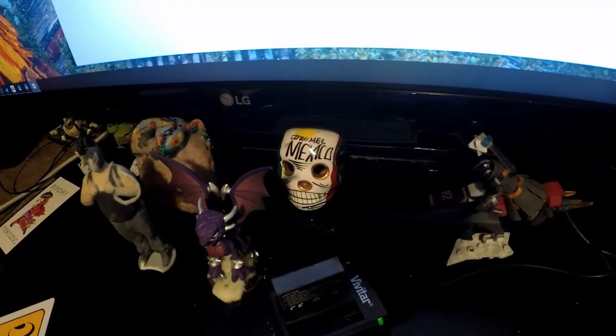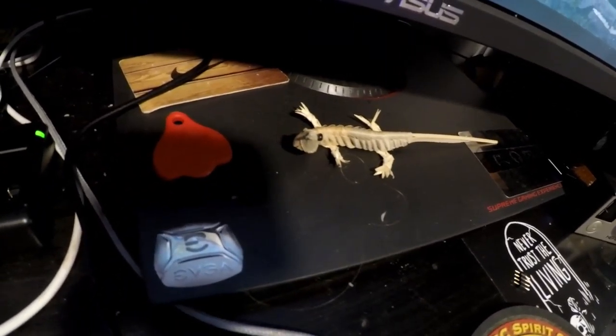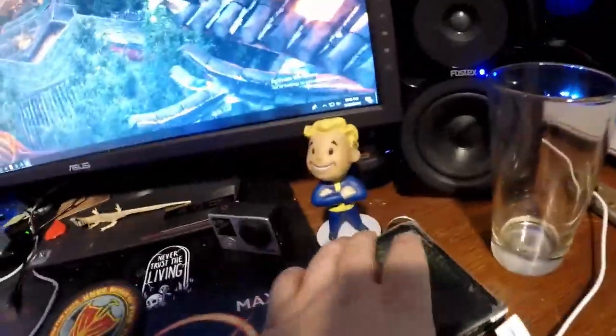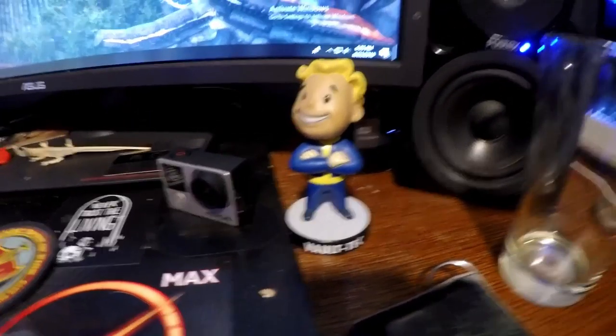Next to it I got this character from Skylanders that is actually called Cinder. I had a bearded dragon back in the day and his name was Cinder. Someone got me this skull from Cozumel. This lizard is also named Cinder — he was bought in New York by my friend Miranda. I think she was the one who got the Cozumel skull for me also. He's made out of banana leaves.